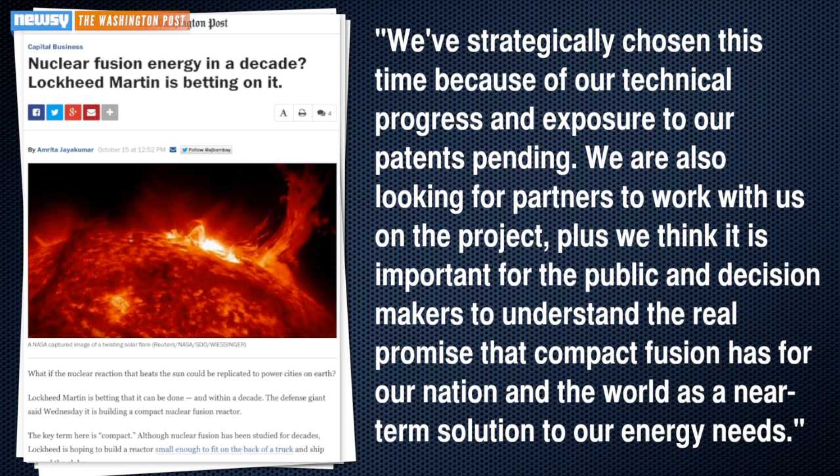Interestingly enough, Ars Technica is right, but Tom McGuire from Skunk Works frames it a bit differently. McGuire told The Washington Post: "We've strategically chosen this time because of our technical progress and exposure to our patents pending. We are also looking for partners to work with us on the project. We think it is important for the public and decision-makers to understand the real promise that Compact Fusion has for our nation and the world as a near-term solution to our energy needs."